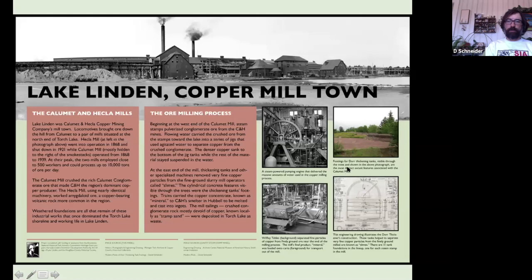Here it is on the interpretive panel itself in the lower right-hand corner. This project has been for me an exciting opportunity to demystify some of these resources that are a little bit forgotten in my adopted hometown of Lake Linden.